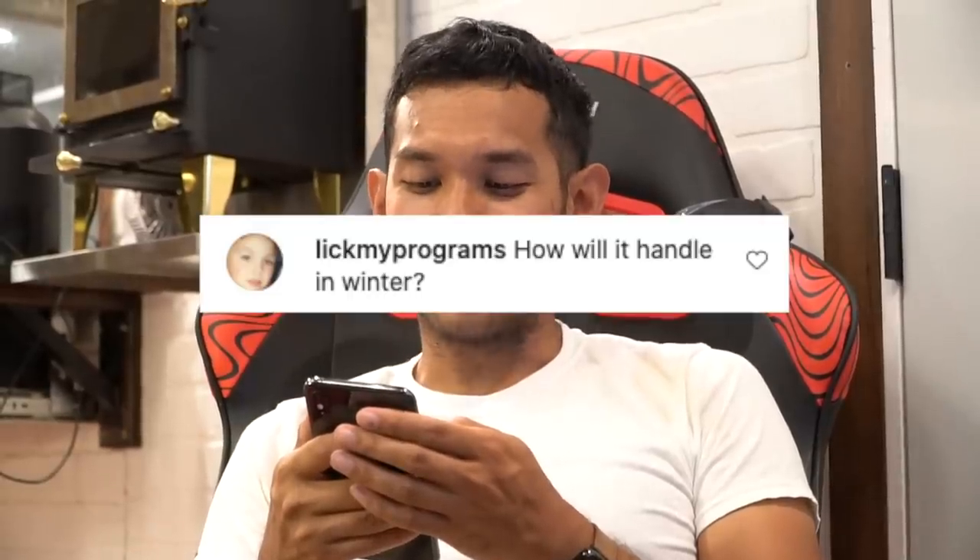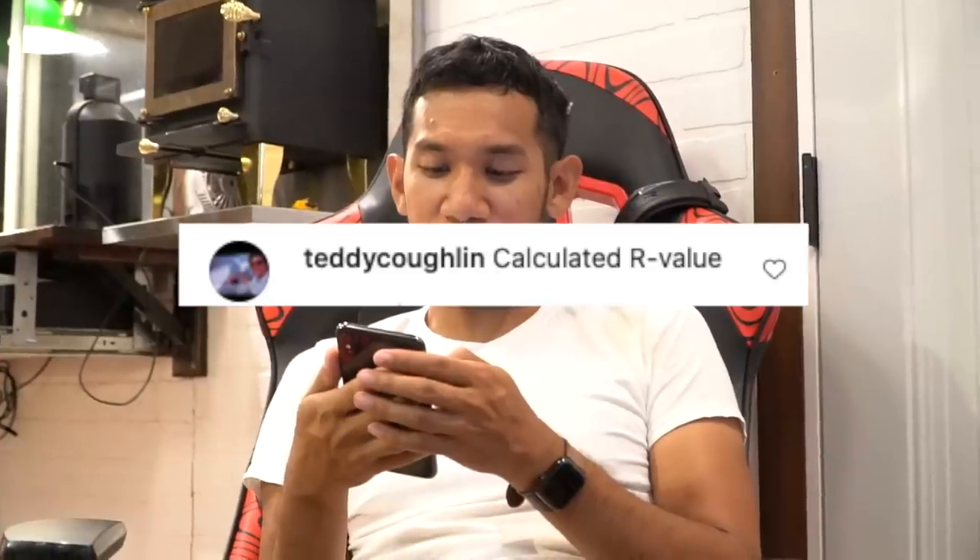Richard D. Billy asks: will it fly? Well, maybe if I push it off a cliff it might fly momentarily. LickMyProgram asks: how will it handle winter? I don't quite know yet. TeddyCoughlin asks about the calculated R-value — I'm really not quite sure. Rock wool has a pretty good R-value but I got these really cheap windows that will probably reduce a lot of that. Hopefully the sunlight warms the tiny house and keeps it nice in the winter.